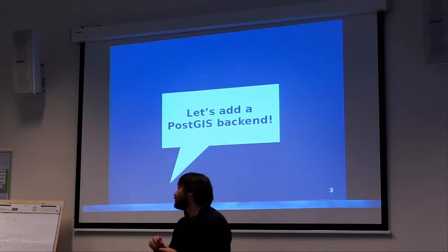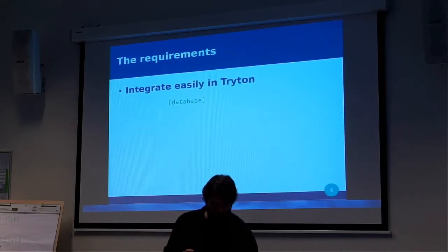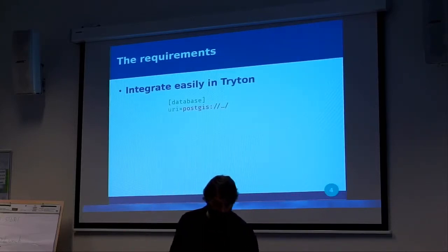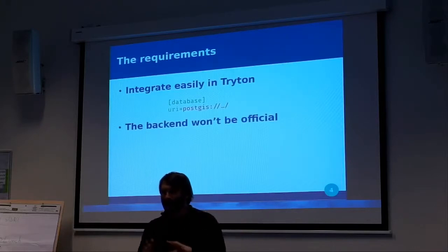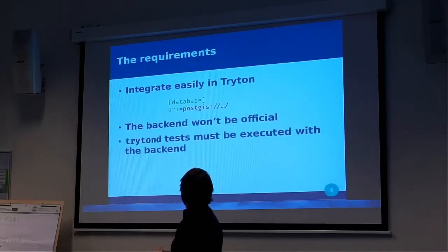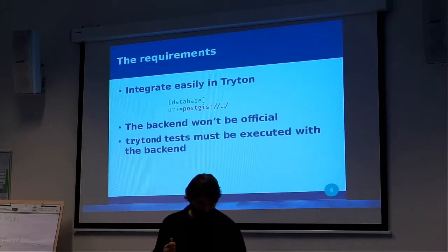We didn't want to include PostGIS as a backend for Triton because it's not the core business of Triton. The requirements: the backend should integrate quite easily in Triton — ideally just set the database URI to PostGIS and it works. The backend will not be official, so it will not be included; it should be a side project, with maybe the idea that MySQL will be moved similarly one day. The Triton tests must be executed against the backend so that we are sure Triton still works with it.